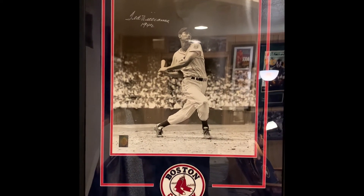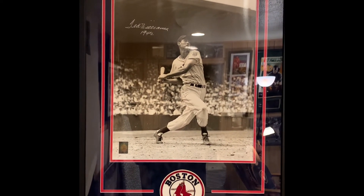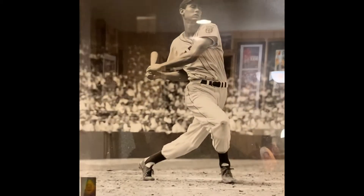Next up is this Ted Williams signed 16x20 — a great image of Ted. He added the inscription '1942,' and it comes with the Ted Williams hologram.